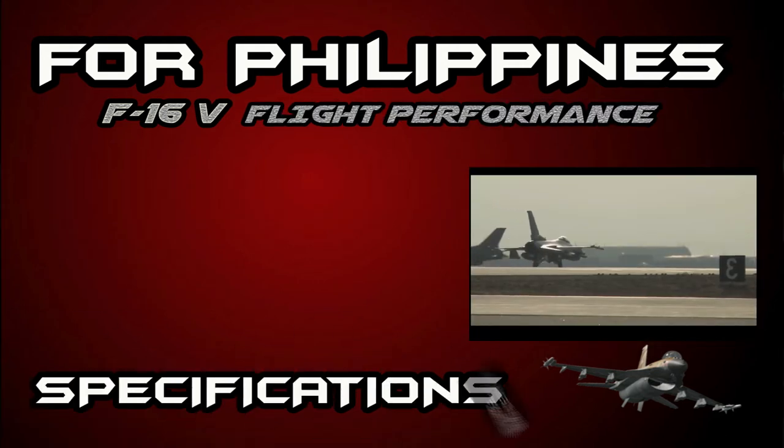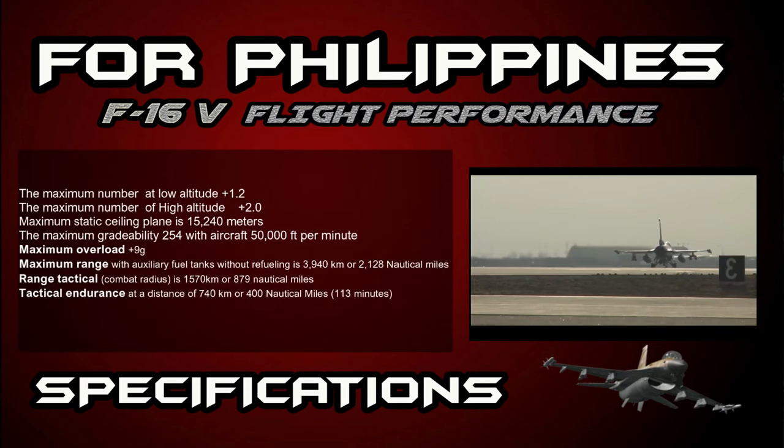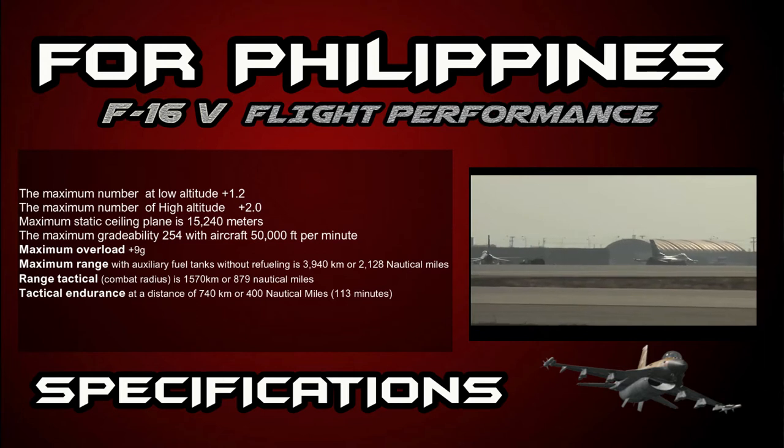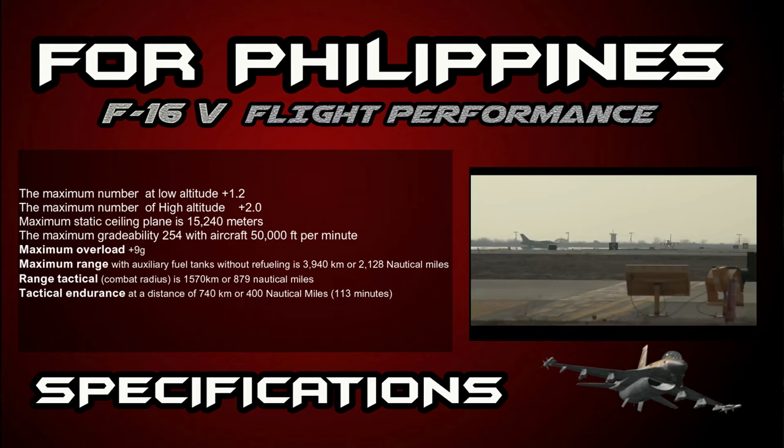Flight performance of the F-16 aircraft: the maximum Mach number at low altitude is +1.2 and at high altitude is +2.0. Maximum static ceiling is 15,240 meters. The maximum climb rate is 254 meters per second or 50,000 feet per minute.